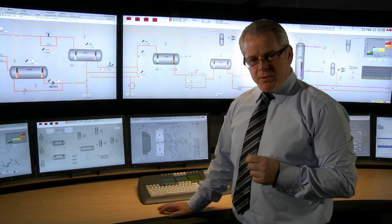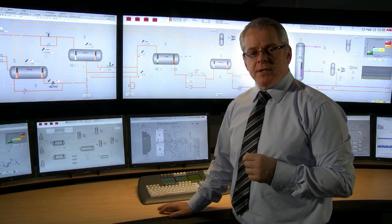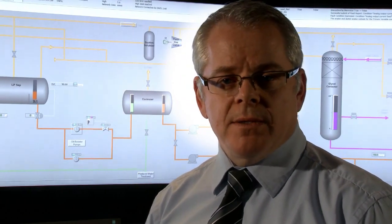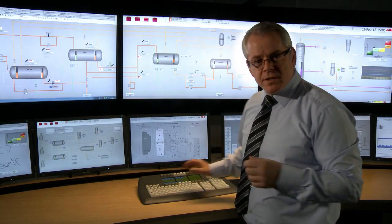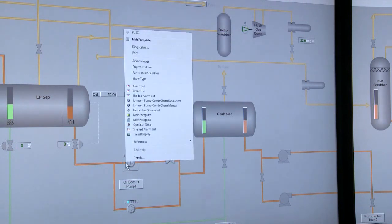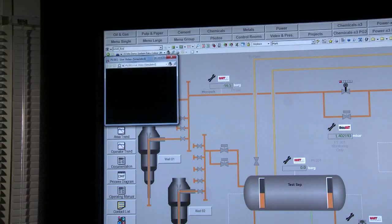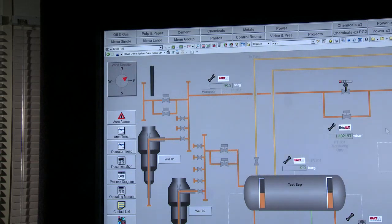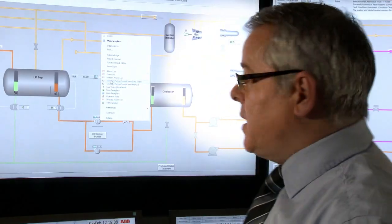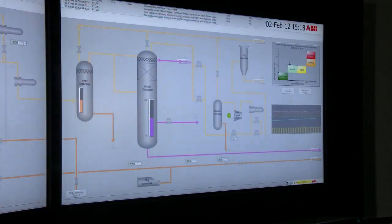800XA is based on aspect object technology. That means for a given device in the field, such as a drive, a valve, or an instrument, we can simply right-click and get access to data that is pertinent to that particular user. That information can be video, where we can get access to video from any part of the plant, including pan-tilt zoom information or flare cameras. Likewise, we can right-click and get access to documentation, either residing on 800XA or in the client's database, such as EDMS Documentum, or any other type of information a particular user may need to do their job.